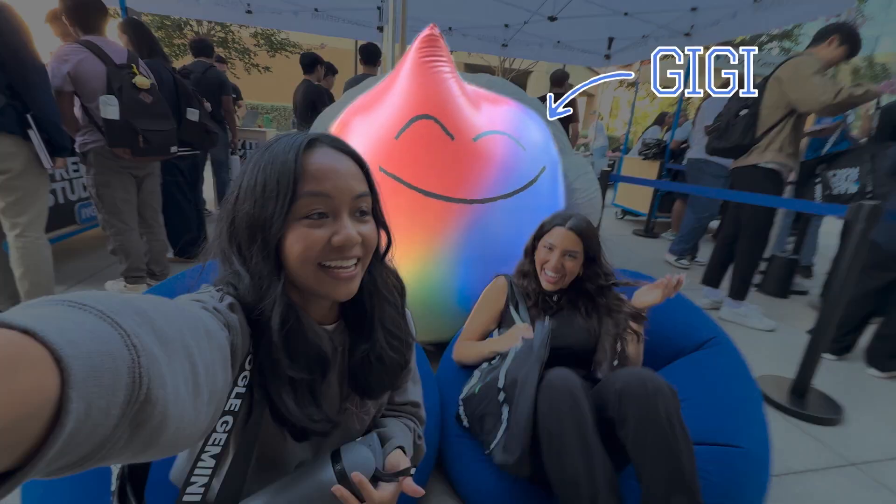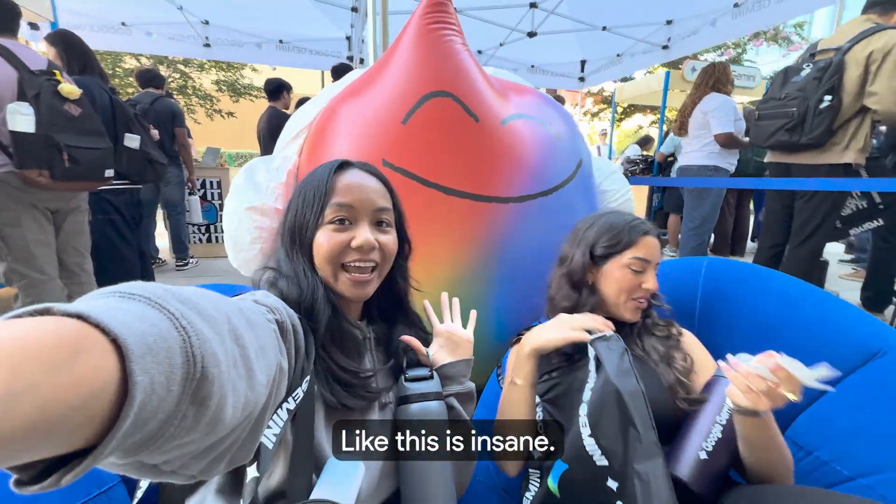Look at Gigi! Isn't she so cute? This is insane.